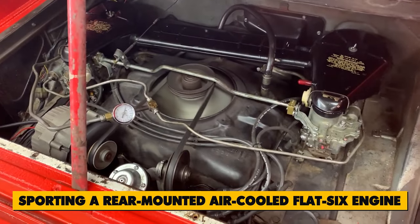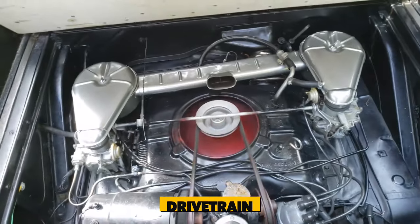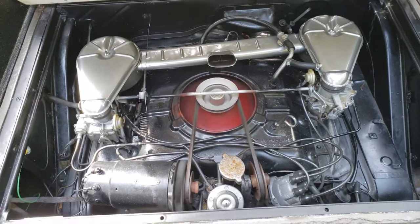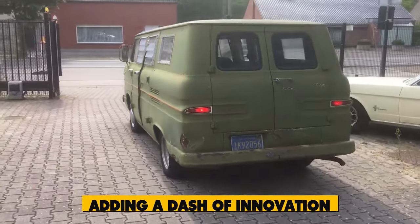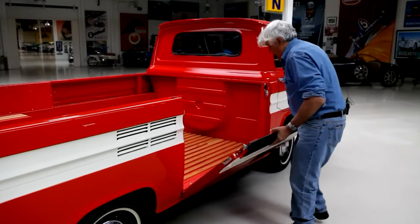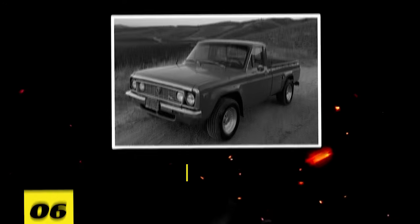Sporting a rear-mounted air-cooled flat-six engine, this truck shared its floor plan, drivetrain, and engine with the Corvair, yet boasted the capacity to ferry nine passengers or haul half a ton of cargo. Adding a dash of innovation, the Greenbrier introduced a unique side-ramp version, simplifying the loading and unloading of cargo in style.